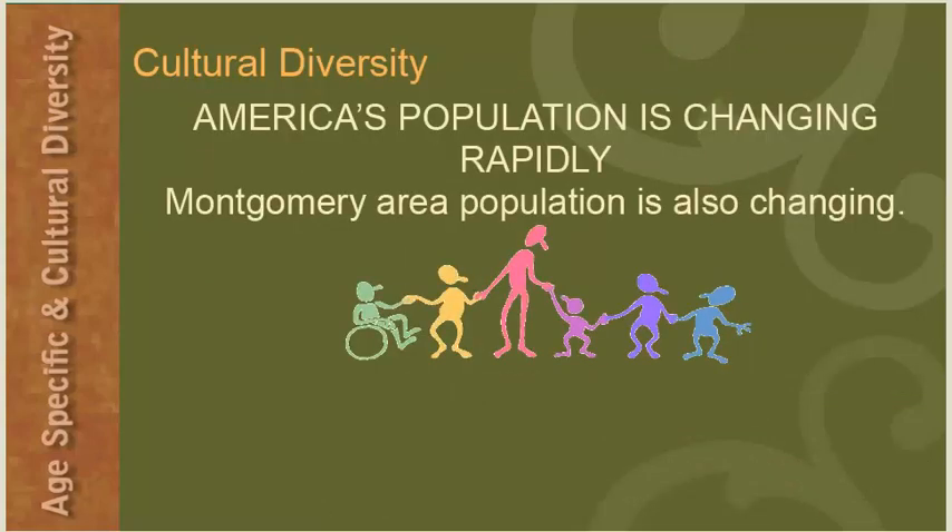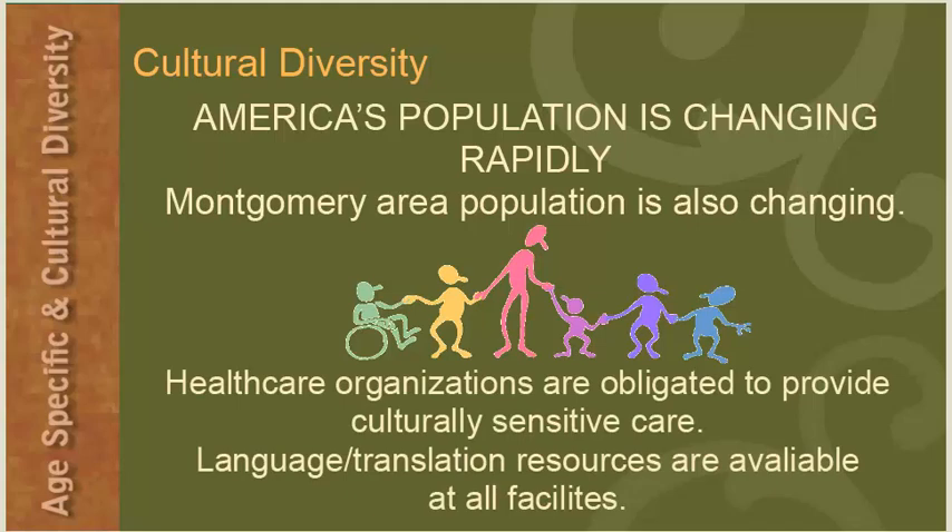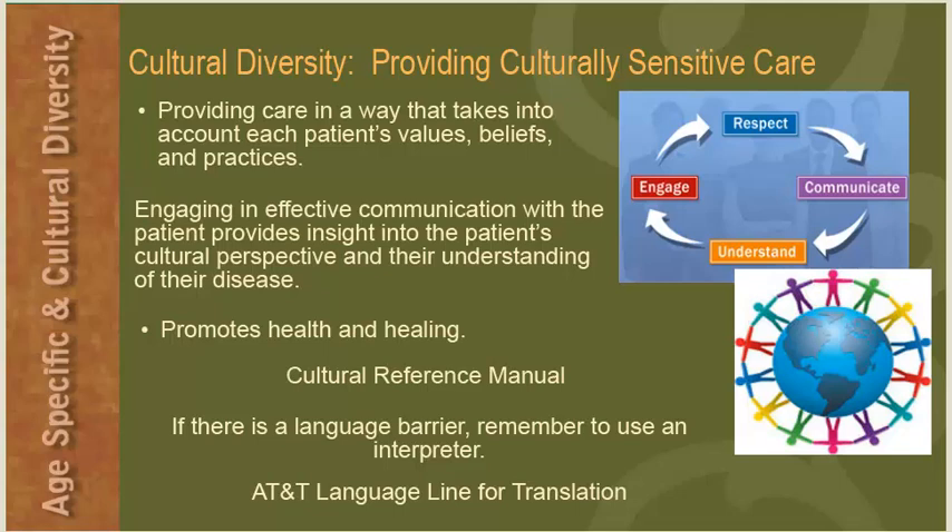Cultural Diversity: America's population is changing rapidly, as is the diversity of the Montgomery area. Healthcare organizations are obligated to provide culturally sensitive care, and language and translation resources are available at all facilities. We can show respect to our patients and their culture by providing care that takes into account each patient's values, beliefs, and practices. Engaging in effective communication provides insight into the patient's cultural perspective. Each nursing unit and the education department has a cultural reference manual available. If there is a language barrier, use an interpreter — interpreters are available through the AT&T language line for translation.